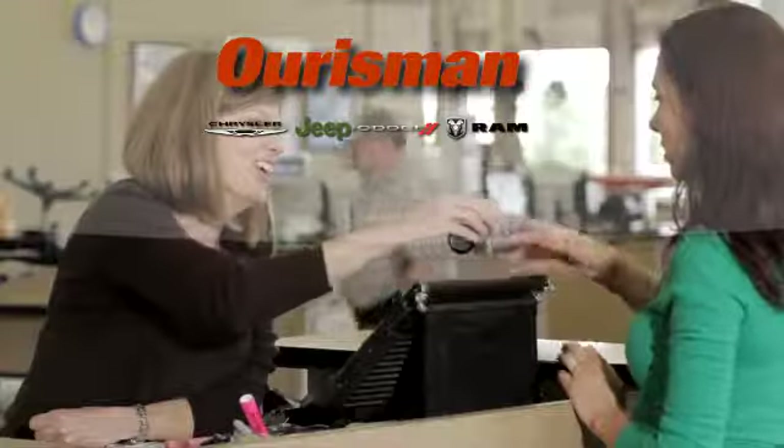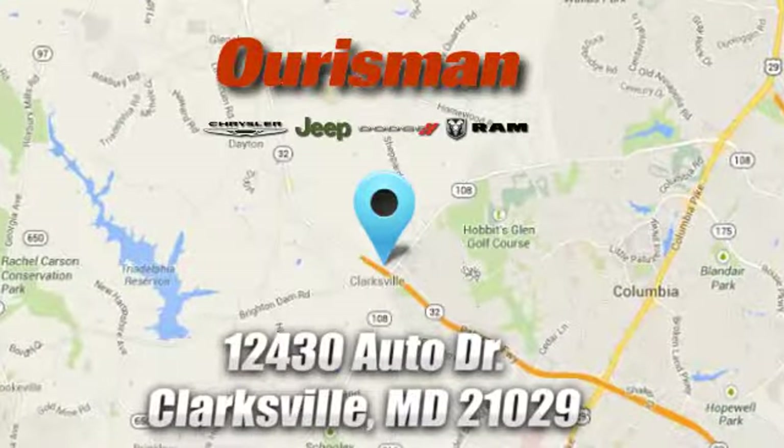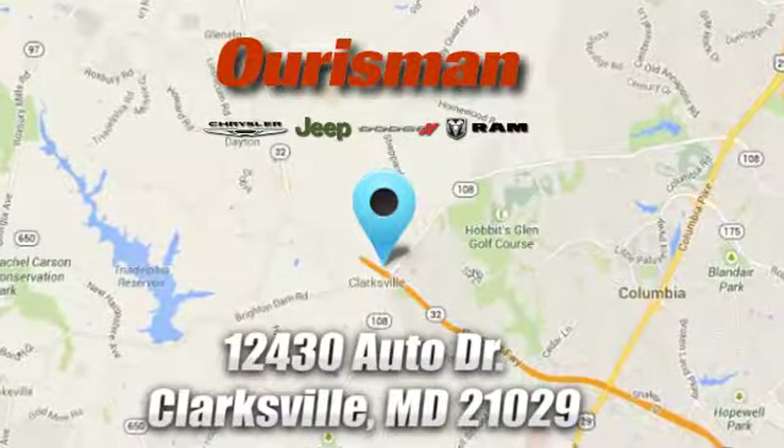Ourisman Chrysler Dodge Jeep Ram — you've come to the right place. We're conveniently located at 12430 Auto Drive in Clarksville, Maryland.